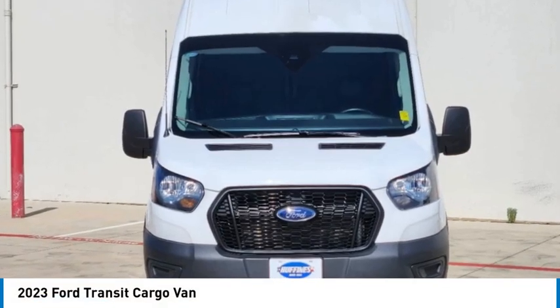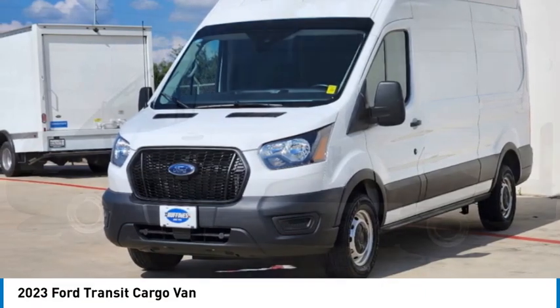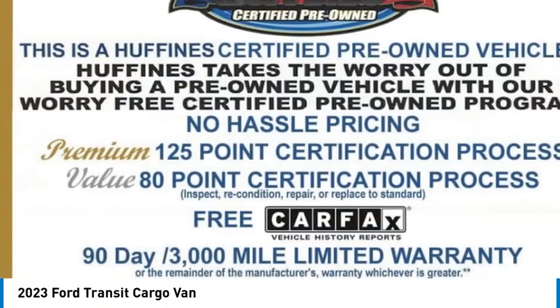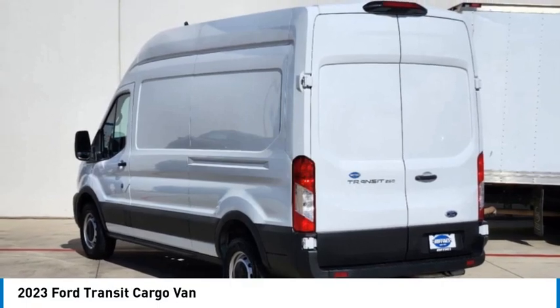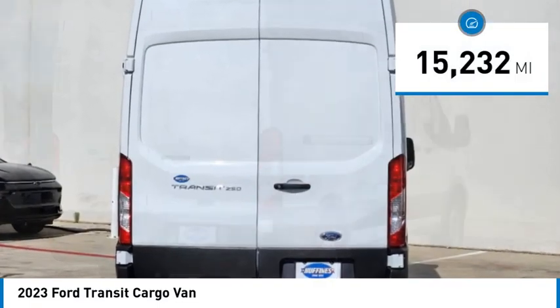We are pleased to show you the 2023 Transit 250. The Transit 250 comes in numerous configurations with impressive payload and towing capacities. It is comfortable and easy to drive. This vehicle has less than 20,000 miles. Here are some of this vehicle's great options.